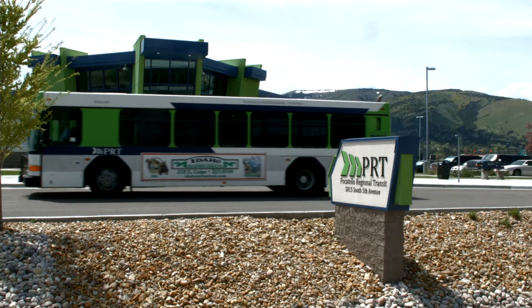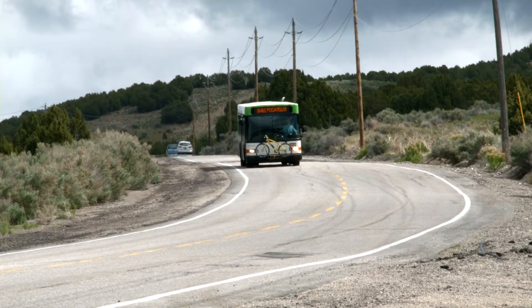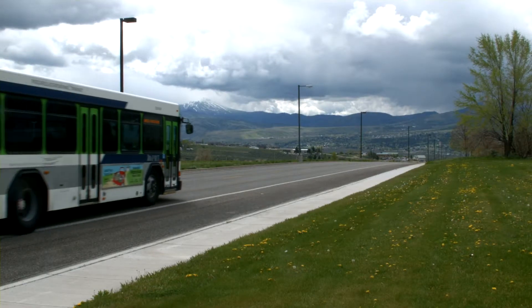Did you know that Pocatello Regional Transit's fixed route services are available for everyone? Our fixed route buses go approximately 350,000 miles annually so you don't have to, and this video will show you how to take advantage of those services.